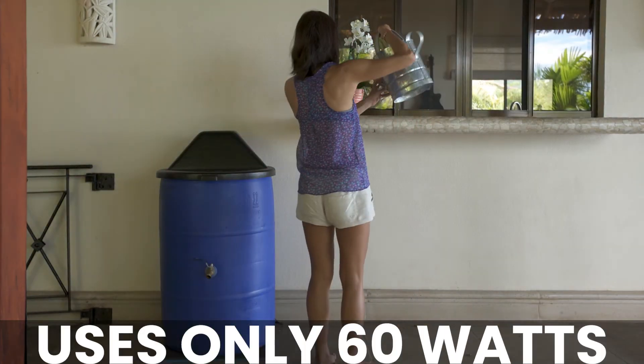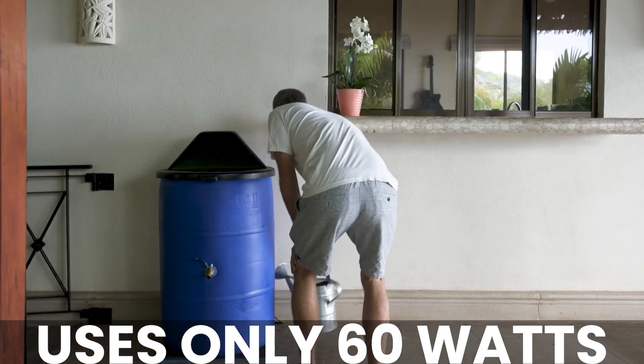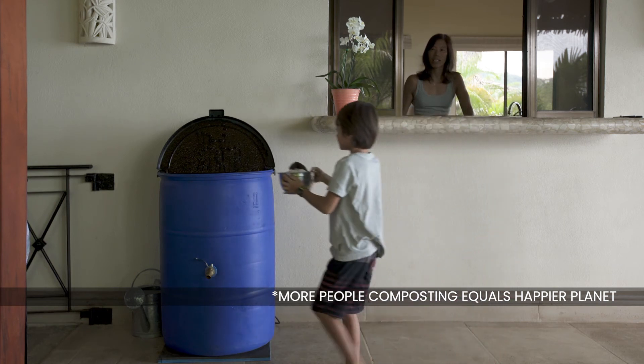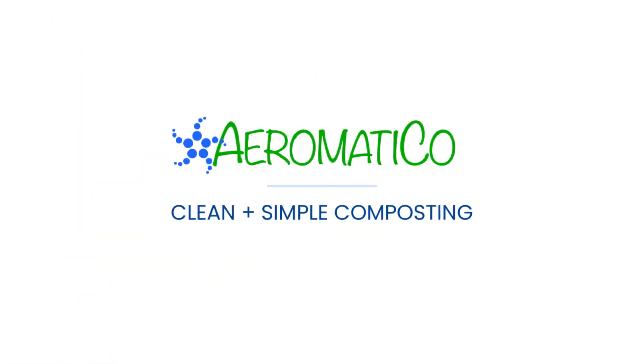Lastly, it is economical, using the equivalent energy of a 60-watt bulb. Back this project and help change the world by launching this revolutionary compost bin that makes it easy to compost food waste. Aromatico — clean and simple composting.